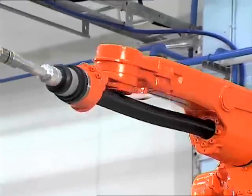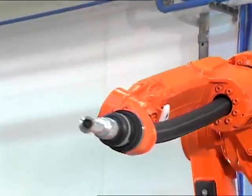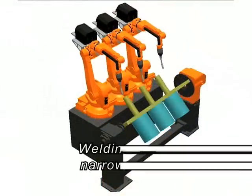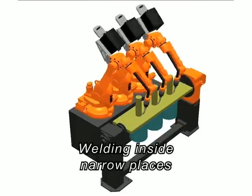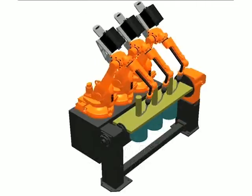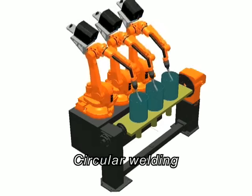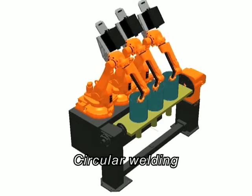The slender profile and the enlarged work area of Axis 6 ensures excellent accessibility for welding inside narrow places, and enables circular welding without interruption or disturbance.